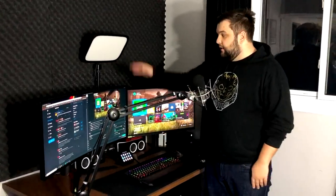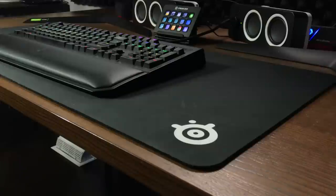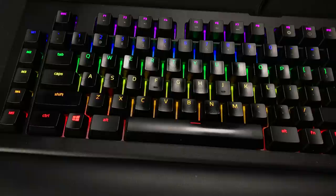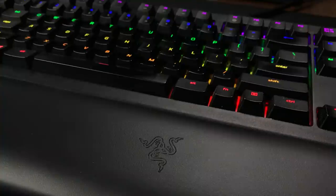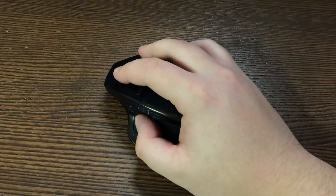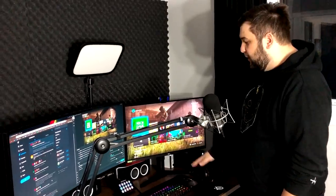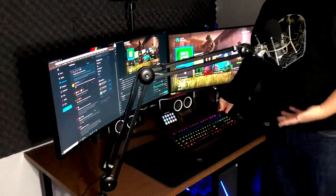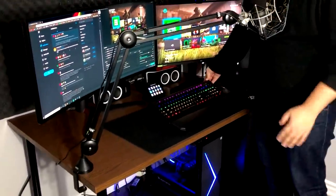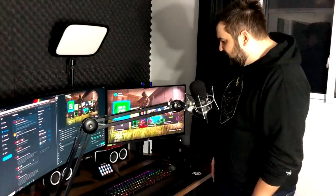On the desk I have a huge SteelSeries mat — the biggest they sell. I have the Razer BlackWidow Chroma V2, which has a little adjustable arm pad to keep my wrists from getting tired. The mouse I swear by is the Logitech MX Master — they have a second and third version now, but none of the upgrades are things I really need so I've stuck with the older version. For the keyboard I went with a little rainbow theme, which I thought looked pretty cool — you can design your own patterns or even have it animate when you click certain buttons.